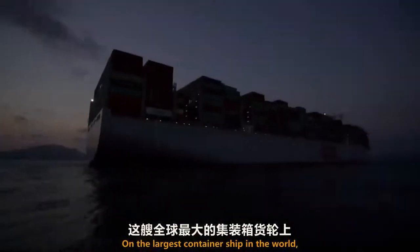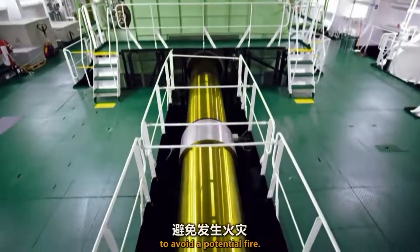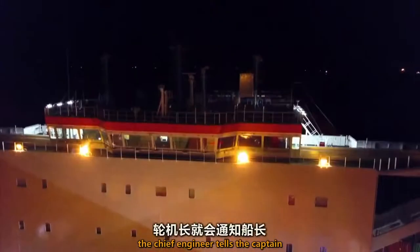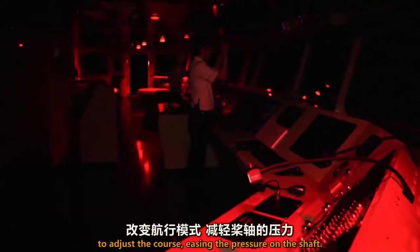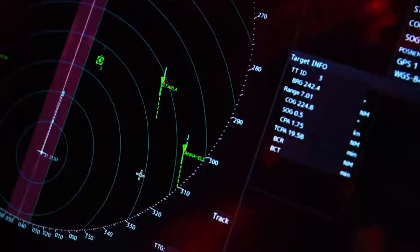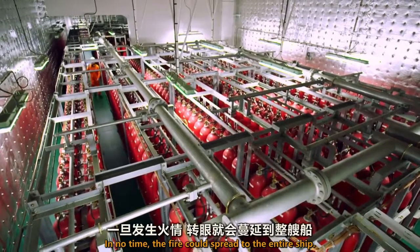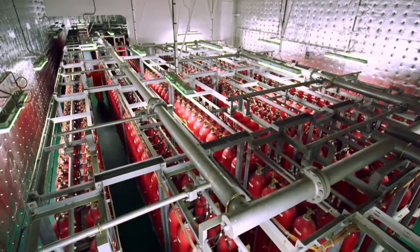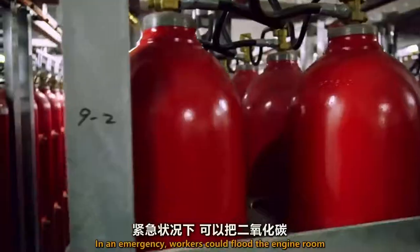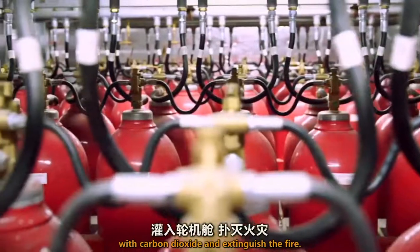On the largest container ship in the world, the chief engineer monitors the engine, propeller, and shaft to avoid a potential fire. If the temperature exceeds a critical point, the chief engineer tells the captain to adjust the course, easing the pressure on the shaft. Too much pressure could result in a fire, spreading to the entire ship in no time. That's why nearly 800 CO2 bottles are on board — in an emergency, workers could flood the engine room with carbon dioxide and extinguish the fire.